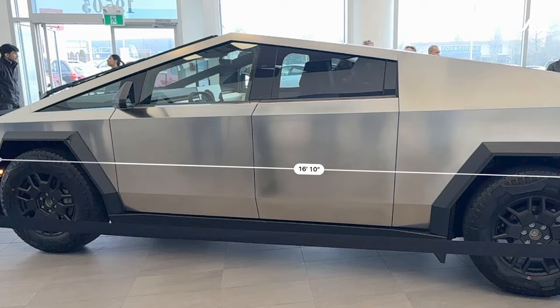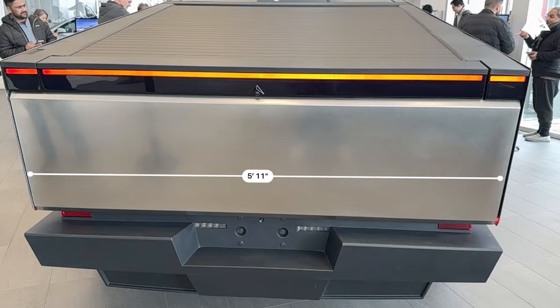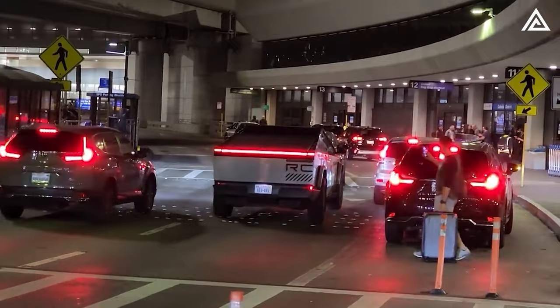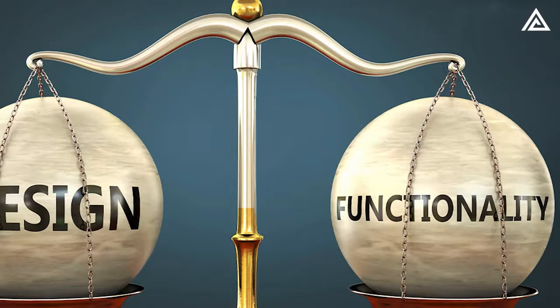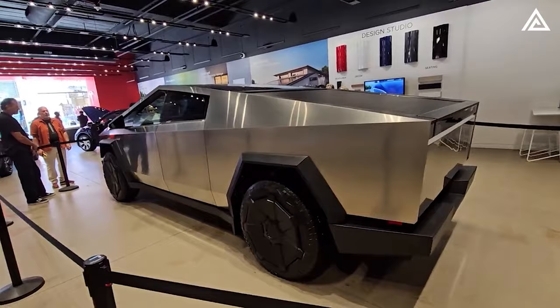The Cybertruck's dimensions — an estimated 16.1 feet in length and 5.11 feet in width — contribute to its commanding presence, making it a standout on the road. These measurements reflect a careful balance between functionality and design, ensuring that the vehicle's size complements its innovative features.